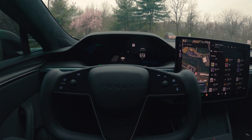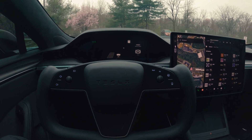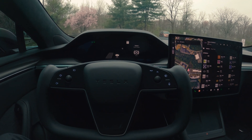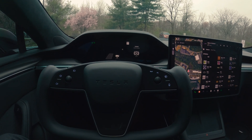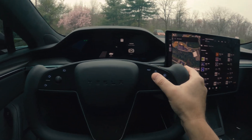Hi guys, just want to show you the latest update on Tesla. I'm in the Model S Plaid. There is an auto park feature that was added after the last update. If you are in a parking lot, as you can see over here, it's showing me the auto park.